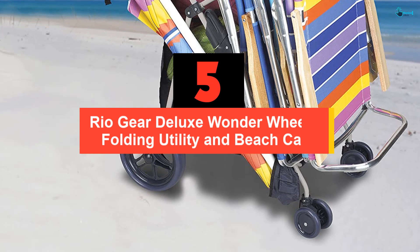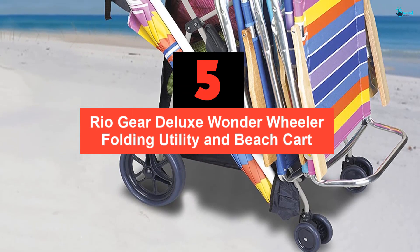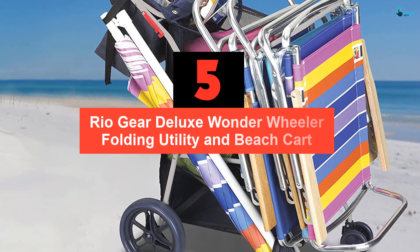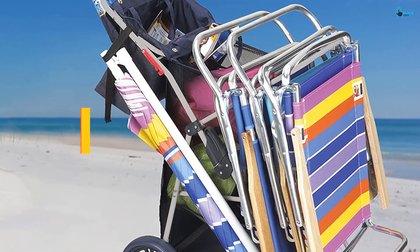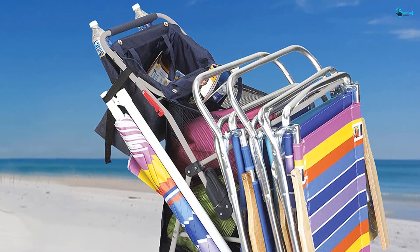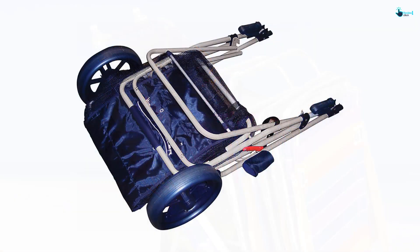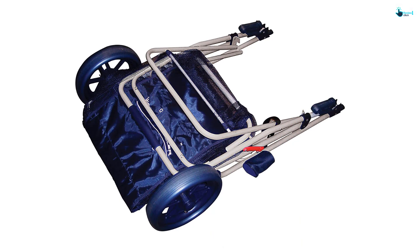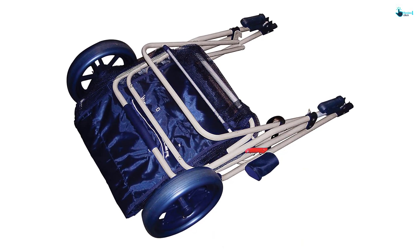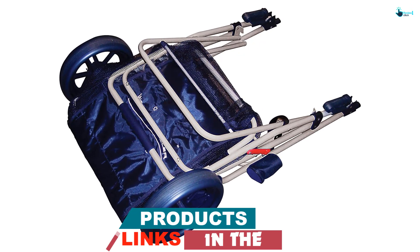Starting at number 5, we have the Rio Gear Deluxe Wonder Wheeler Folding Utility and Beach Cart. This cart allows you to haul all your gear to the beach in a single trip. Being versatile enough for all terrain, it holds a 48-quart cooler, up to 4 chairs and a beach umbrella. Coming in fully assembled form with no tools needed, you just need to snap the wheels and enjoy easy carrying.